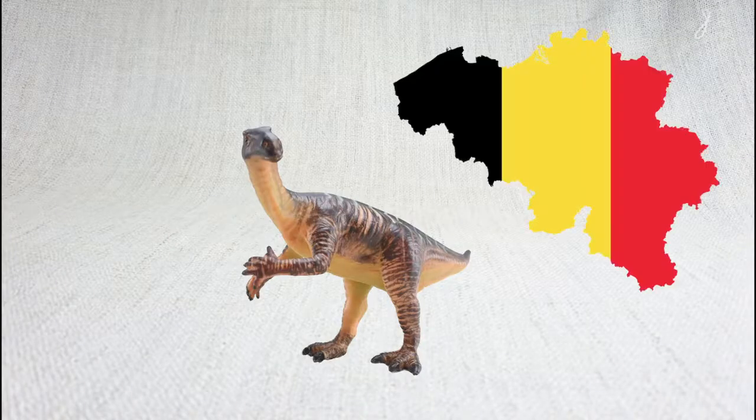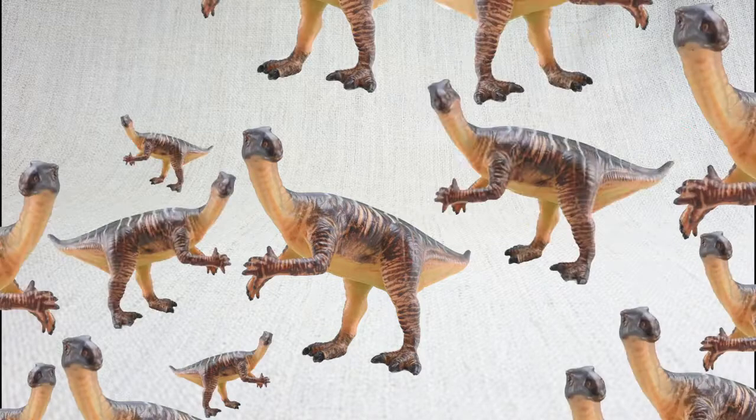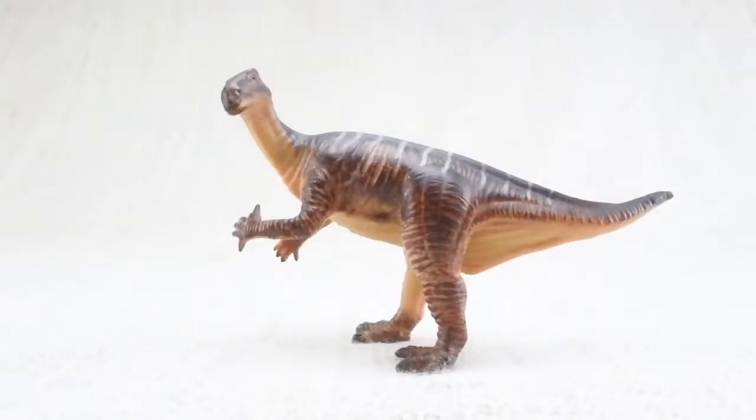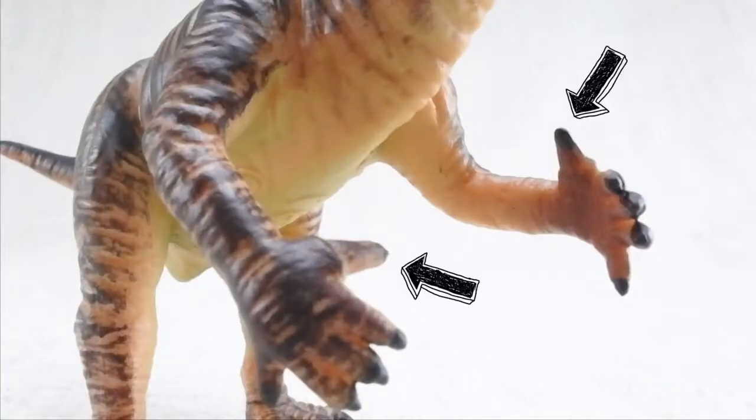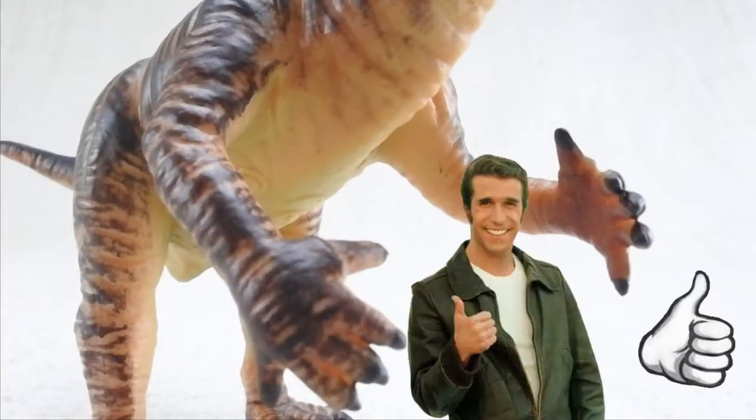It was found in Belgium with 34 other Iguanodons. It was a large herbivore and walked on two or four legs. It had a very large spiked thumb — two thumbs up, just like Fonzie.